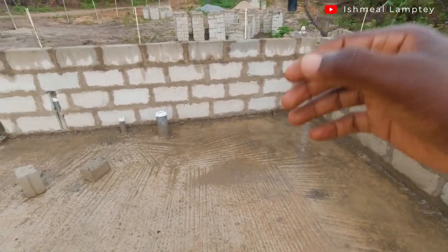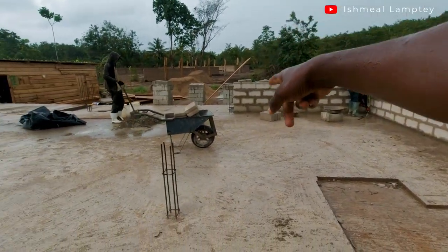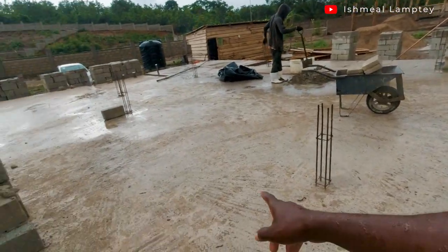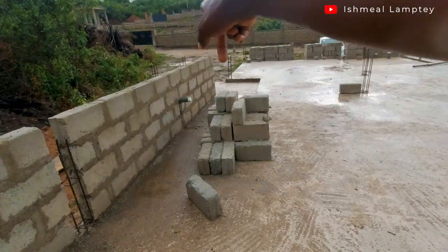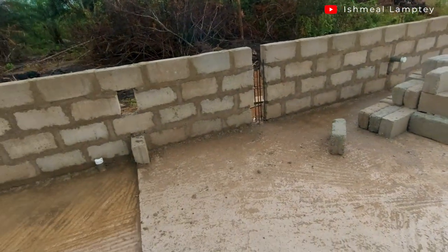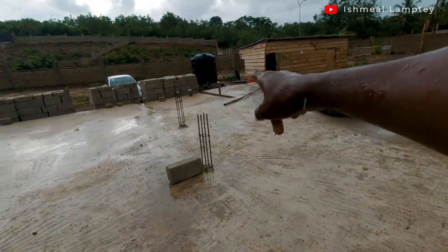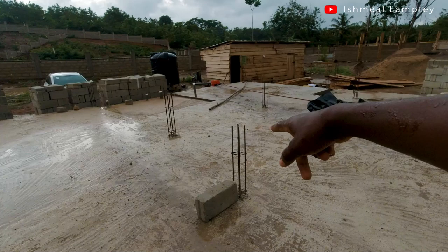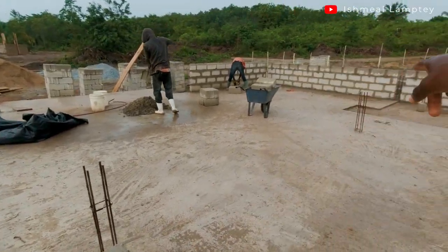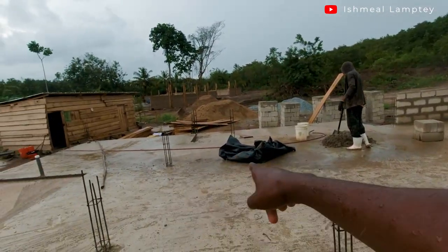From where the block is, all the way to this point — from that pillar to this point — is the master bedroom. Then you have the kitchen from this side all the way to that side. This is a utility area, this is the master bedroom washroom, and then you have the living area. It comes all the way from there to this point, then to this pillar, then to that one — so that's the living area. And you have a corridor over here.